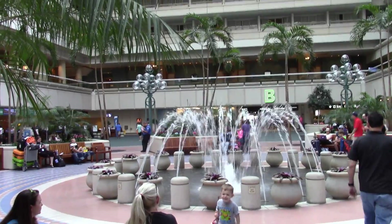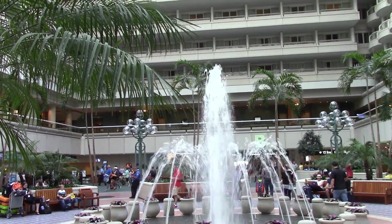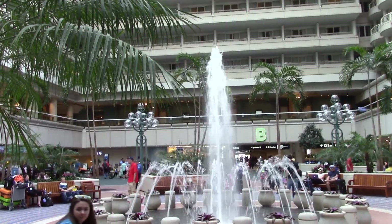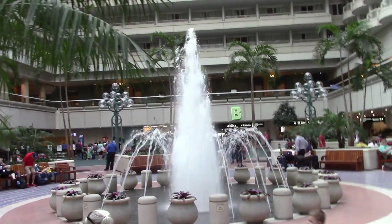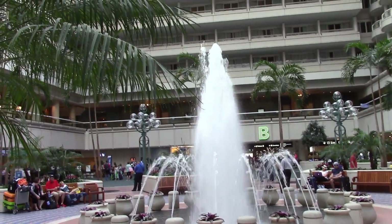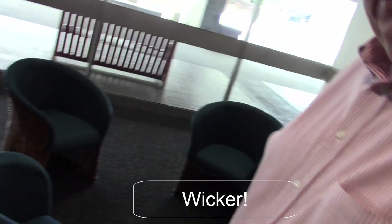Orlando airport's pretty nice — nice little fountain in the middle. A lot of kids here in the Orlando airport, I wonder why. Let's turn around and look at this. Notice these bamboo — or yeah, I guess it's bamboo — whatever kind of chairs.